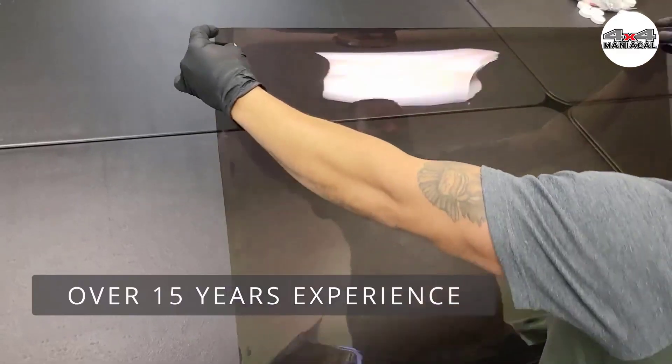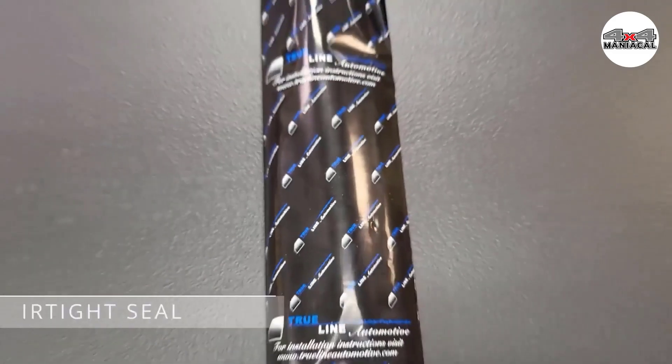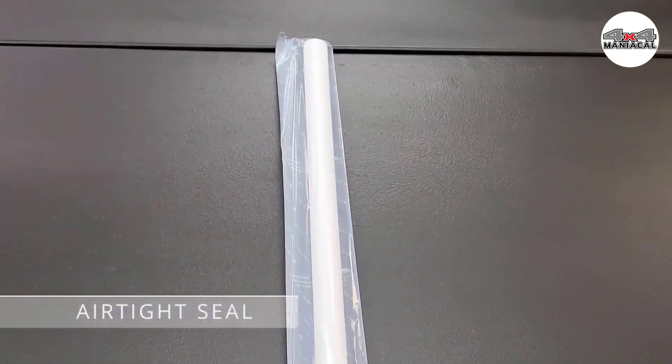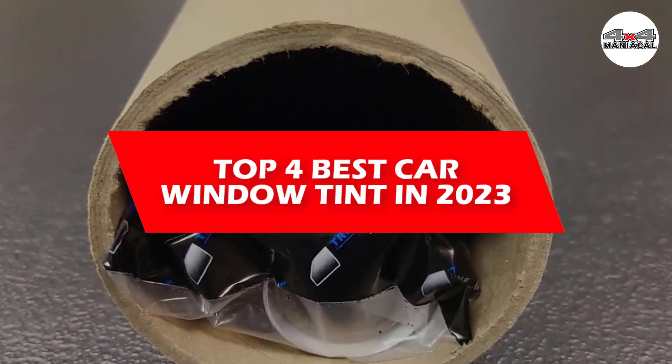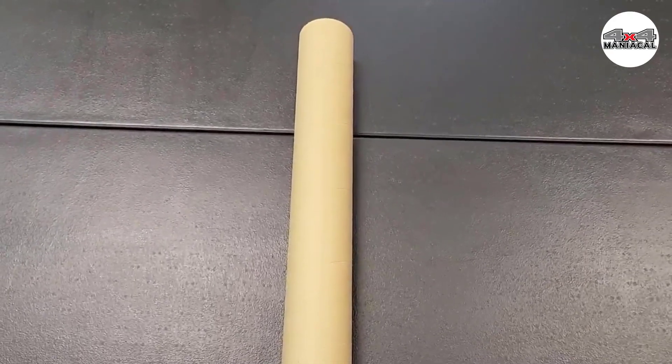The best car window tint kits don't just look good but also offer a range of benefits. Auto window tinting prevents onlookers from peeking into your car, blocks out ultraviolet rays that will damage the upholstery, and helps provide heat reduction in the car's interior. In this video we will discuss the top four best car window tints in 2023, so let's get started.